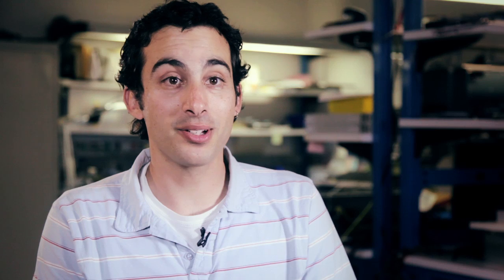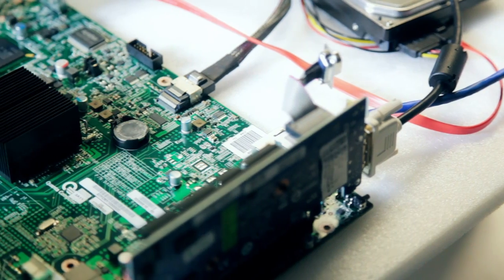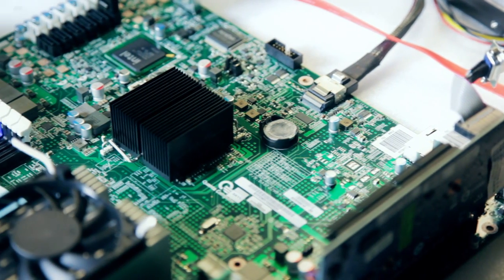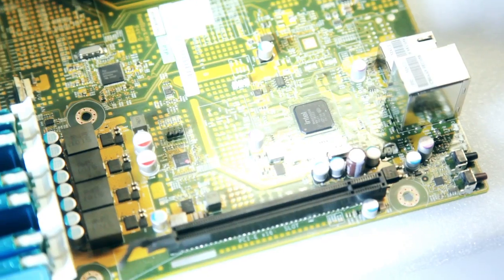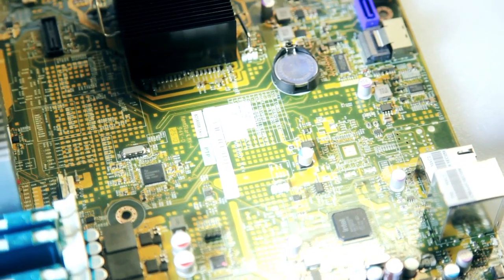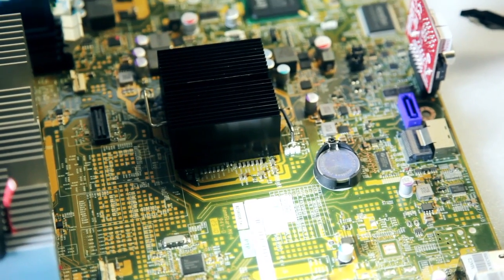We looked at a lot of different things when we designed the server — the electrical design, the power distribution, the thermal design, and the mechanical design. Things that made sense and that we needed, we put on the motherboard. Components that were on the board which added cost and consumed extra power but didn't provide us any functionality, we decided to remove.